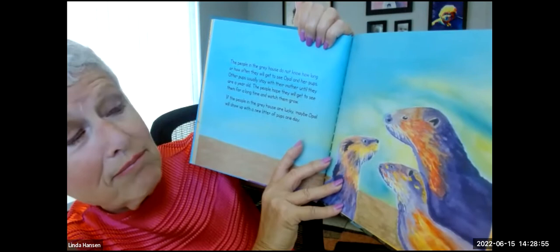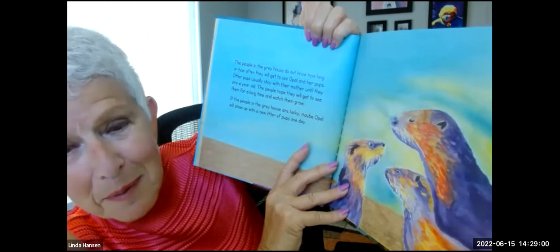If the people in the gray house are lucky, maybe Opal will show up with a new litter of pups one day. The end.